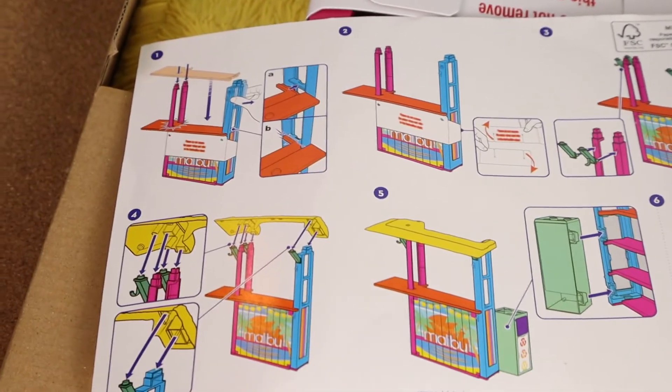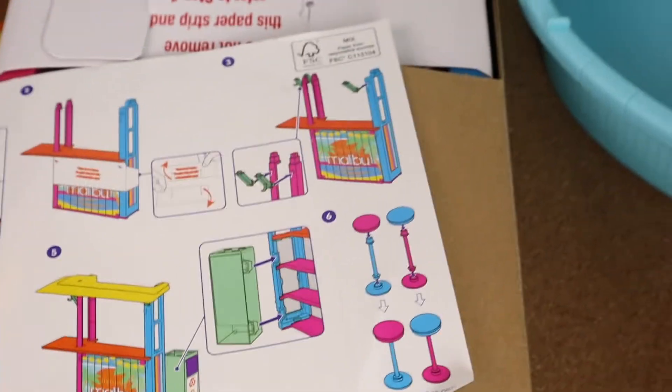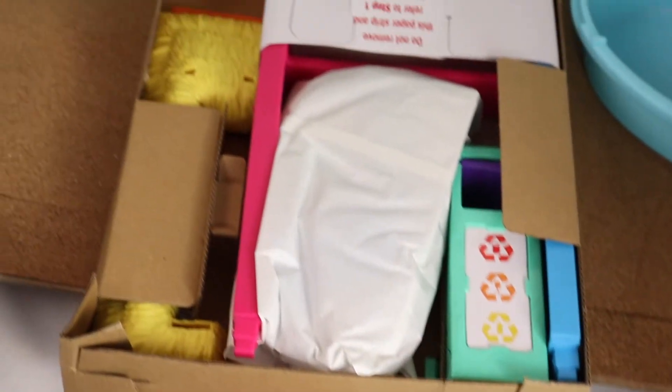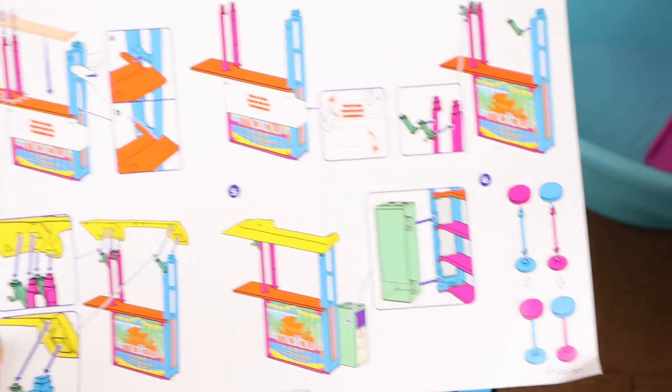I have opened the box and it seems like I have to put it together, which I don't really like, but I will do it because I need this to make the pool area look a lot better. So these are all the materials that they have and I'm just gonna take them out, follow the directions, and get this in one piece — so wish me luck!